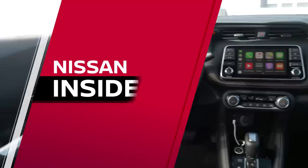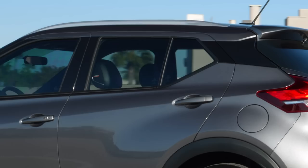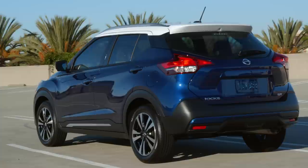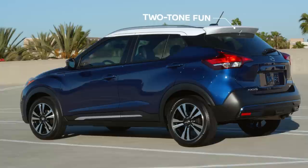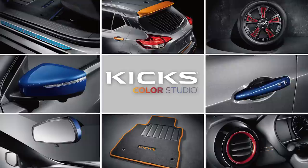Right from the start, you can tell Kicks is like nothing else on the road. Just look at the blacked-out pillars that frame the windows. They might seem like a small touch, but these are key to the Kicks' dramatic look. See how the blacked-out pillars create a unique floating roof effect, or look at one that offers different roof color options — those blacked-out pillars really make the roof pop. And with so many other colors to choose from, you can really dial up or dial down the color. You can also use the Nissan Kicks Color Studio to add splashes of color, making a Kicks that is even more about you.